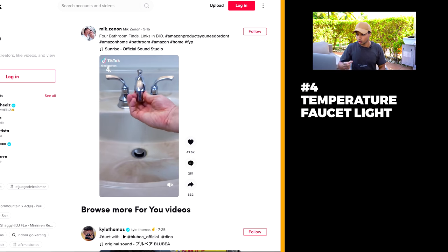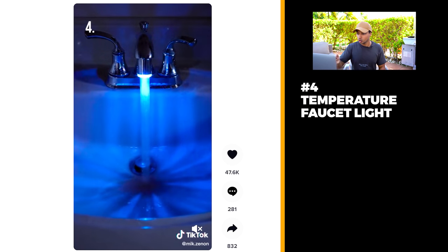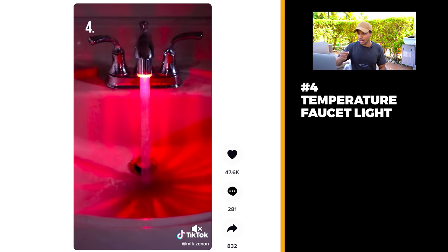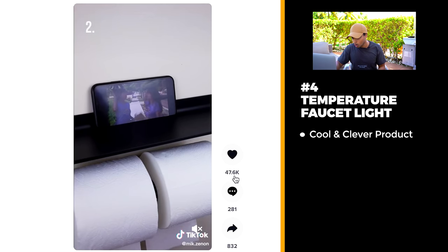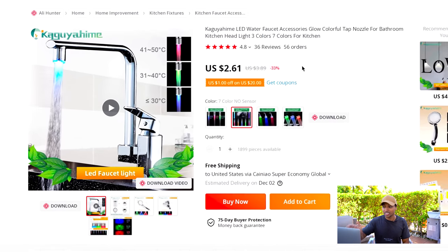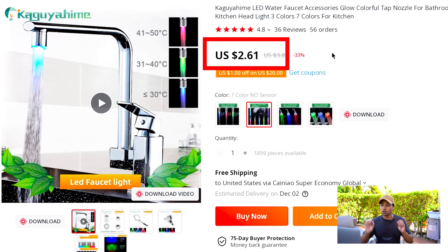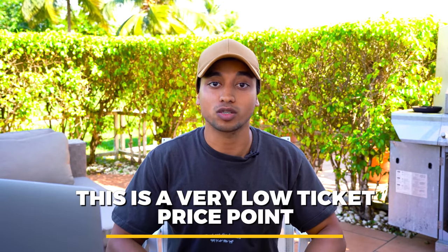Product number four is absolutely revolutionary. It's this little thing that you turn onto your faucet. It's an LED light with a few different colors — blue, red, and green — and based on the temperature of your water the color will change. If the color is red, it means the water is too hot. It's a super clever product with over 50,000 likes. One of my favorite things about this product is how cheap it is — you can get this for $2.61.